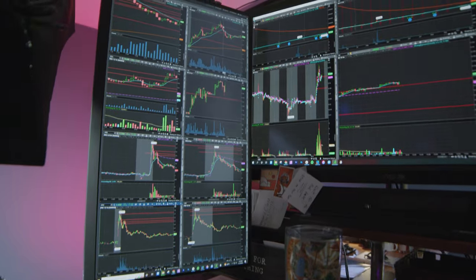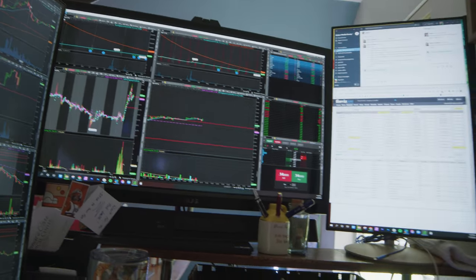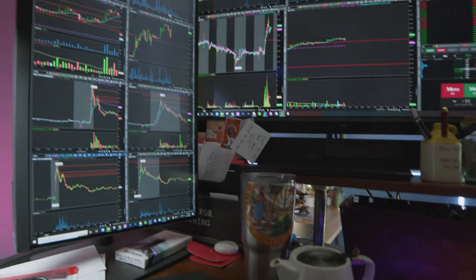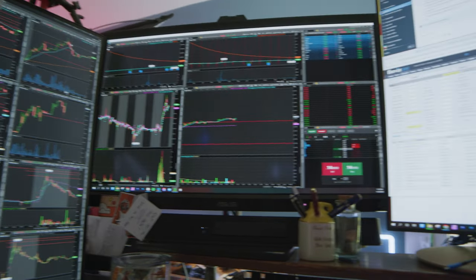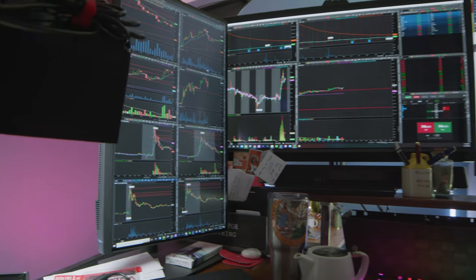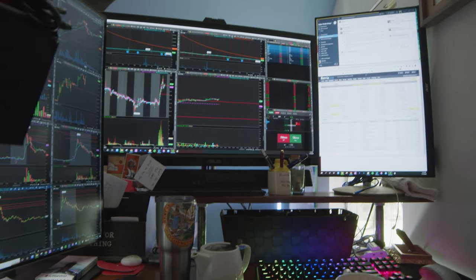What you're looking at now is one of my actual trading setups: an Acer Predator Triton 500 SE with an i9-12900H and an RTX 3080 Ti. This is the most powerful trading setup you could get — a beast GPU, a super powerful CPU. You cannot overload this setup for trading; you could easily hook up four monitors and the GPU wouldn't even blink.